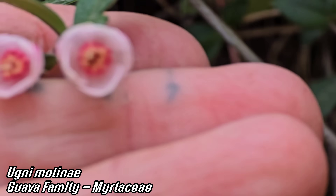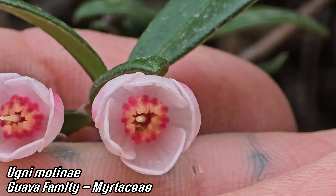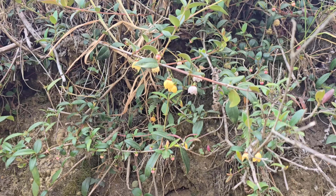We spotted Ugni molinae — Myrtaceae — with myrtle-family flowers featuring many stamens, a style in the center, five petals, and a squishy fruit when it matures. A couple of yellow variants in there too.